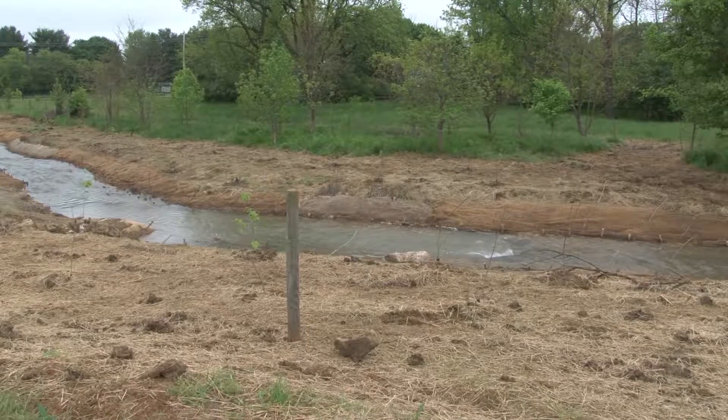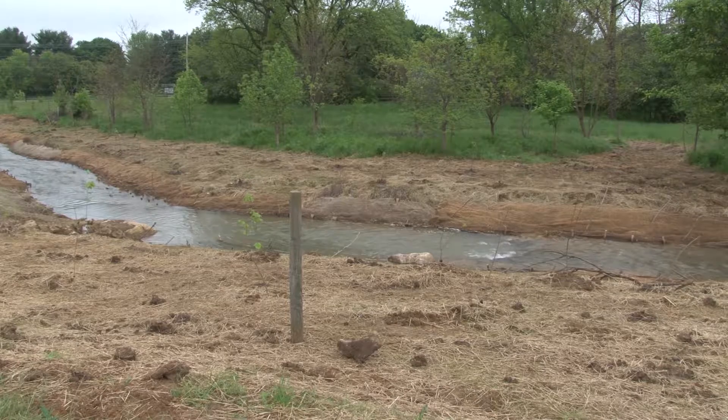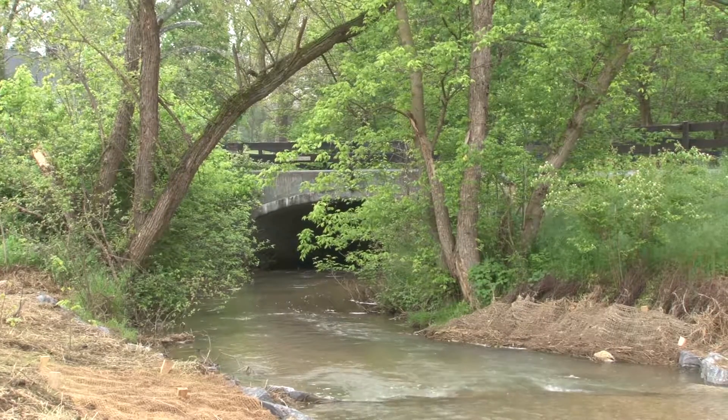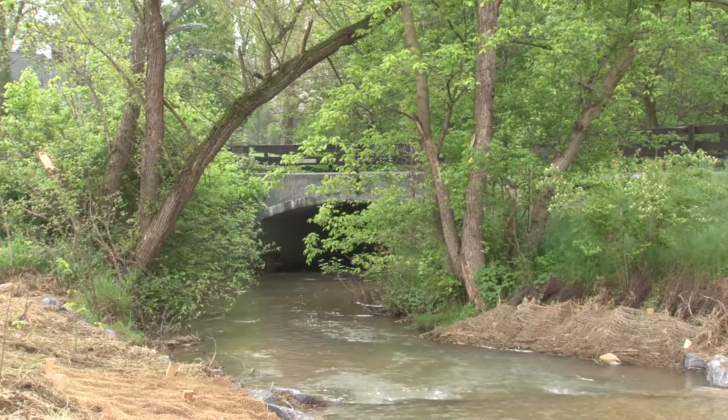As with many of these stream restoration projects, this one is on private land, so getting property owner buy-in early in the process is important. We're really grateful that the landowners were willing to allow this to happen. They've been very cooperative and helpful, and good stewards of the trees planted here during past projects. We're sure they will continue to be good stewards of this project.